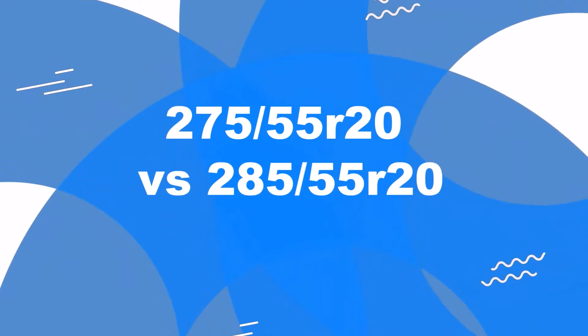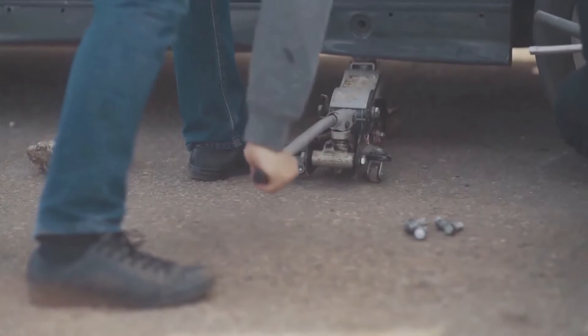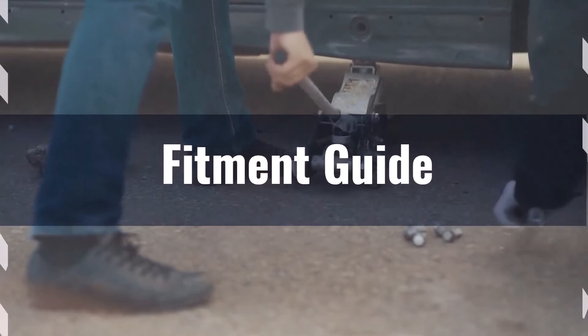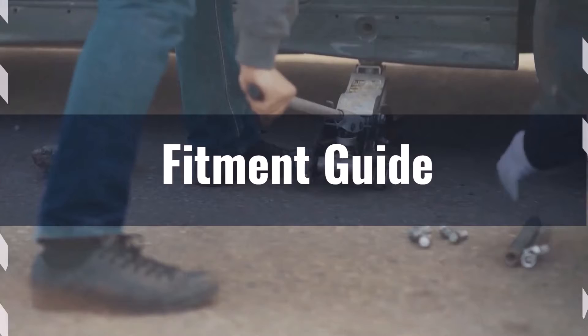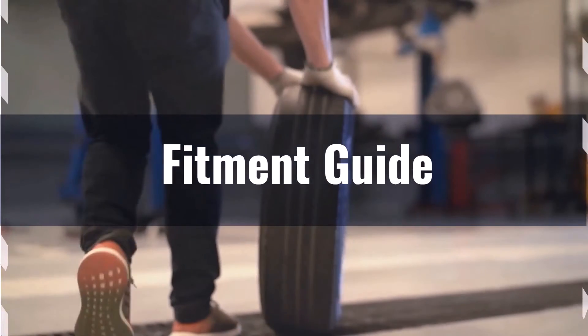Welcome to our comparison video on switching from 275/55R20 to 285/55R20. The diameter difference between these tire sizes is 1.4 percent, which is within the acceptable 3 percent range. This makes the interchange a viable option without necessitating major adaptations.